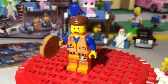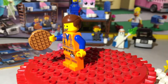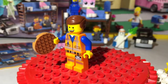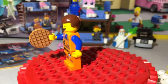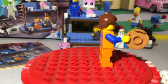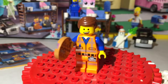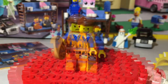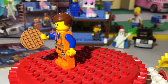The first minifigure we're going to look at is Emmet. He comes with a little waffle tile which is a cool piece. He's in his normal everyday construction work clothes. He's got a big smile on his face, sticky-up pointy hair in the back as always, blue sleeves, and a pen in his shirt. He does also have another sided face.